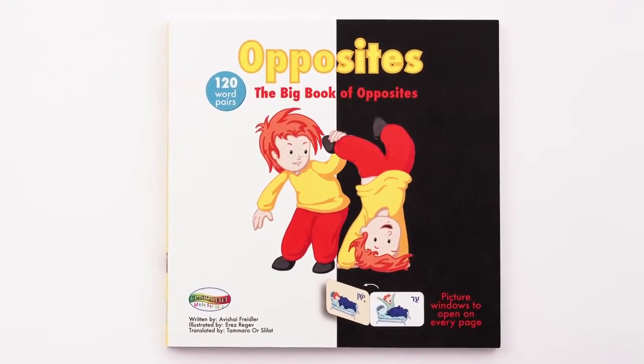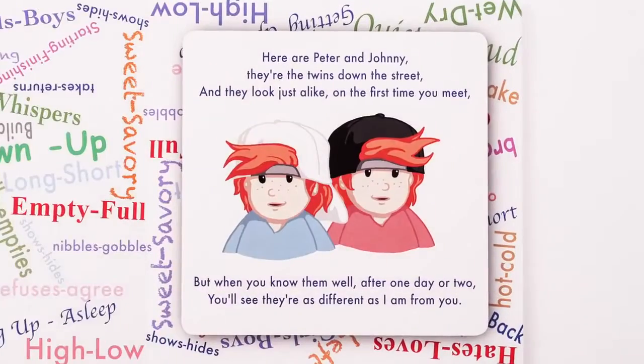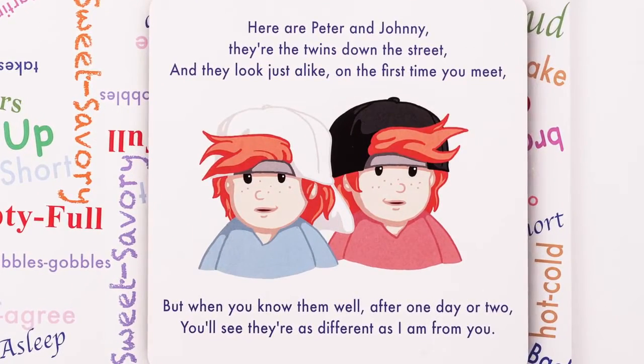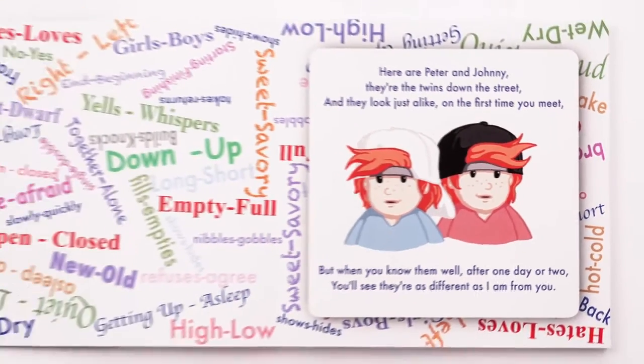Meet Peter and Johnny, the twins down the street, who look just alike the first time you meet. But when you know them well, after one day or two, you'll see they're as different as I am from you.